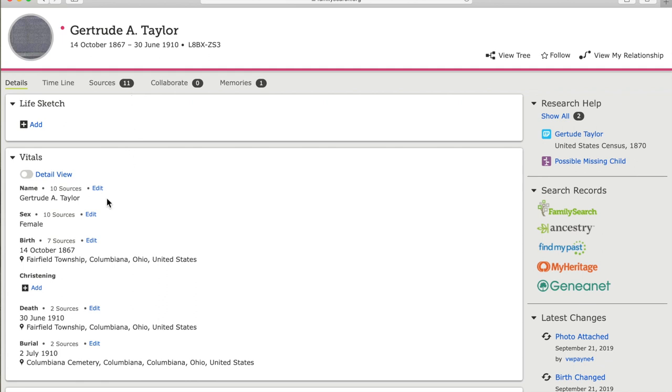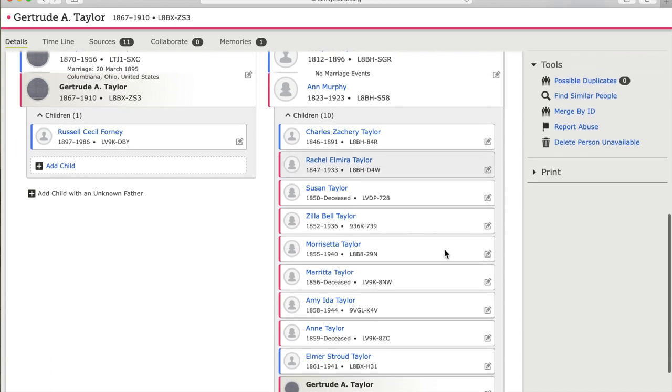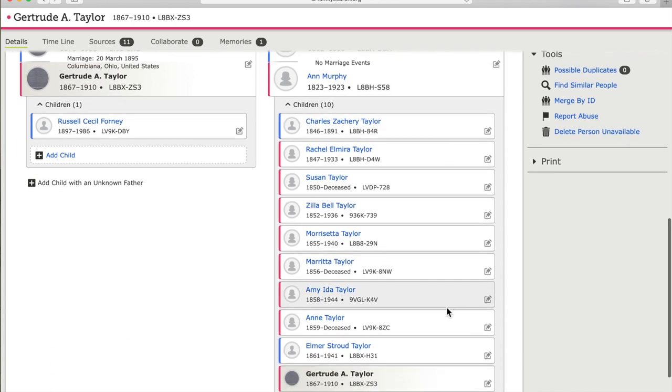Now that we've reviewed the sources attached to Gertrude Taylor, we know quite a bit about her and we know exactly where this information in her profile came from. We've confirmed her name, her birth date and place, her death date and place, the birth of her son and that date, and her father and mother. And on that 1880 census, we had a number of brothers and sisters recorded as well.